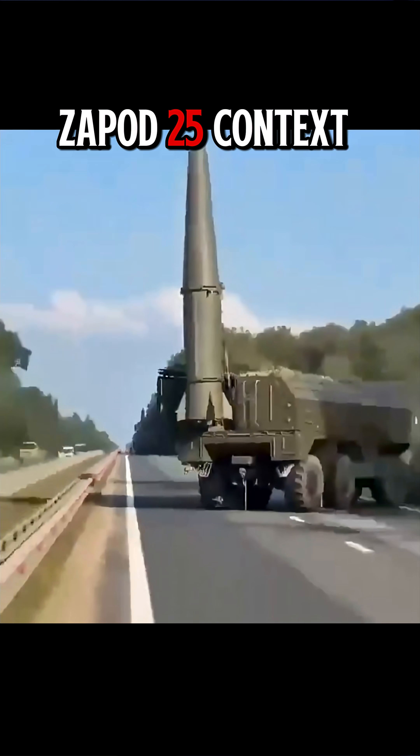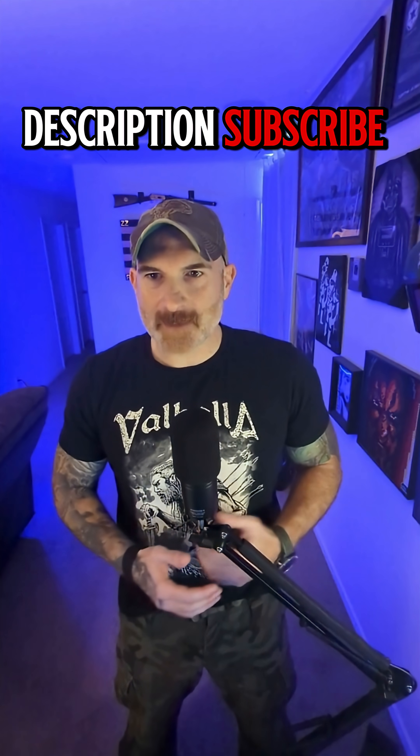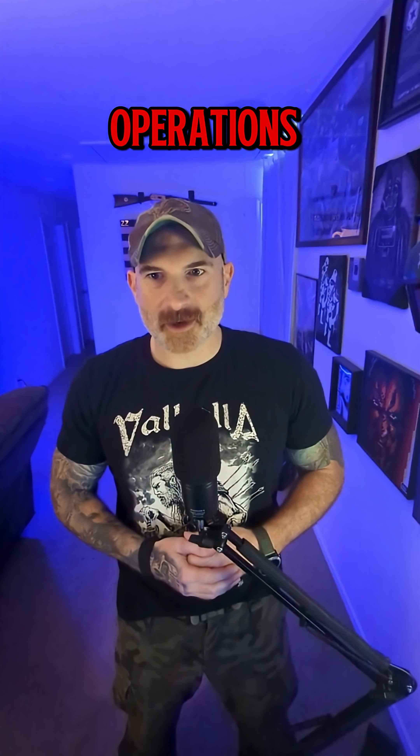Want the full Zapod 25 context on how these things were used this week? Watch my longer Zapod 25 breakdown — link in the description. Subscribe, share, and don't park anything important near someone's idea of theater of operations.